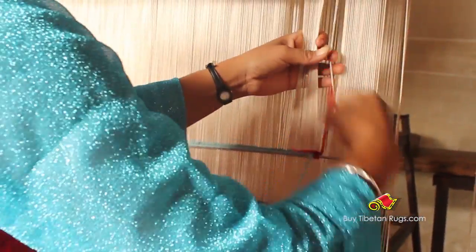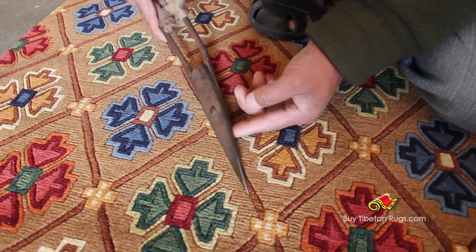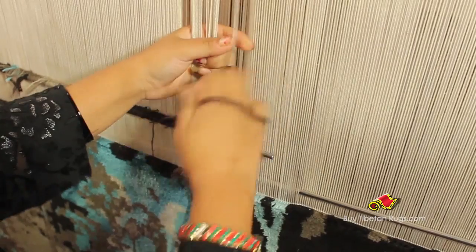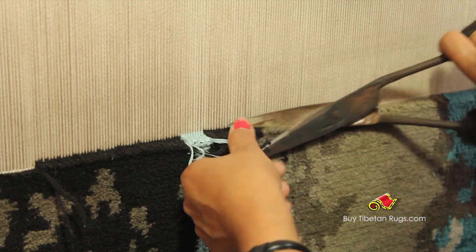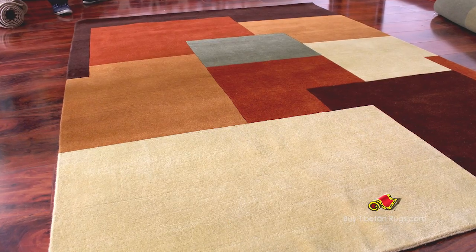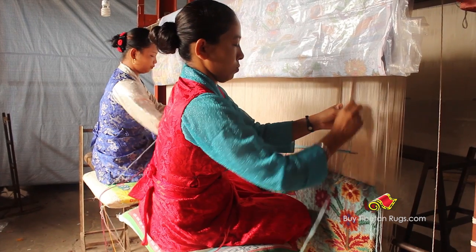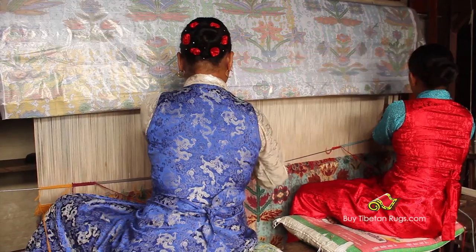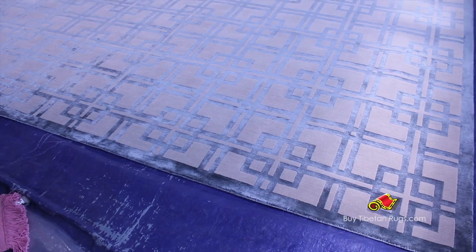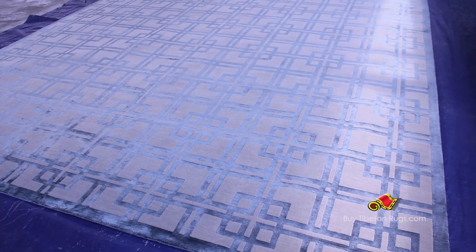After that, we further move into the weaving and trimming process. All of our rugs are hand-woven one by one, carefully and strongly, according to the desired graph to give you the best rugs in the market. Normally, it takes a minimum of one week to a maximum of four months for the weaving process, depending upon the size and quality of the rugs.